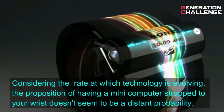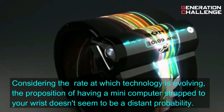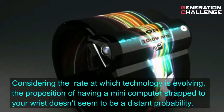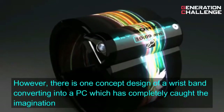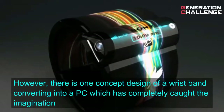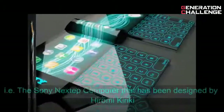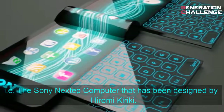Considering the rate at which technology is evolving, the proposition of having a mini-computer strapped to your wrist does not seem to be a distant probability. However, there is one concept design of a wristband converting into a PC which has completely caught the imagination — that is, the Sony Next Step computer, designed by Hiromi Kiriki.